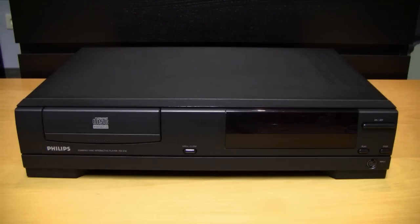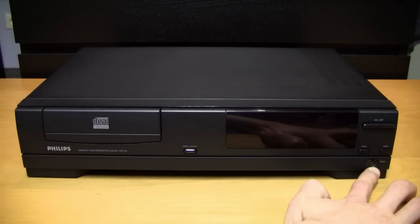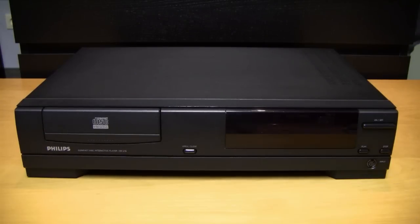Mostly the display only shows the three letters CDI. If the CD-i has a reading error it shows ERR, indicating a reading problem with the disc. There is also the infrared receiver, and on the right side a port called Input, which is used for game controllers or other pointing devices.